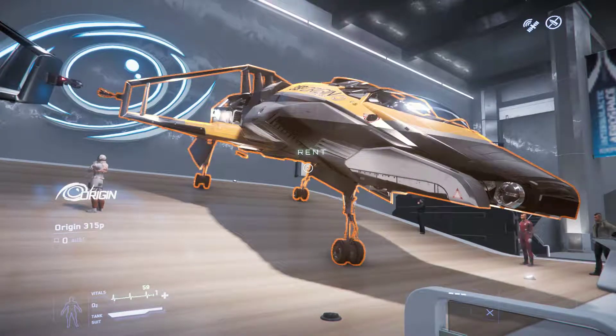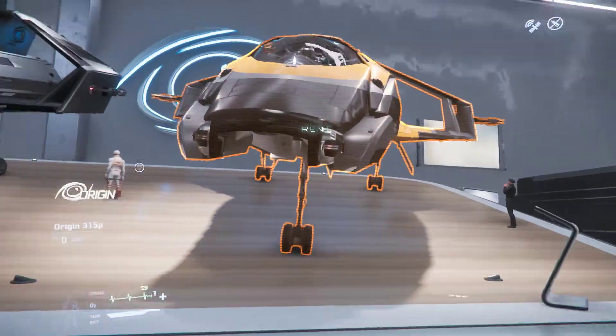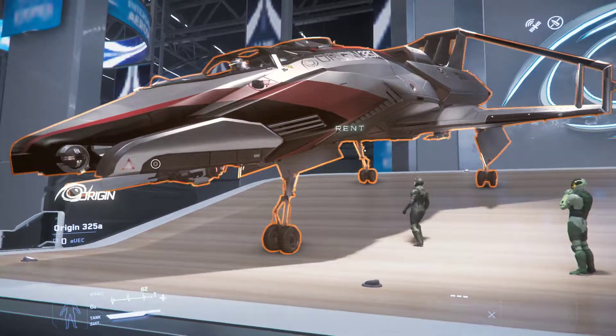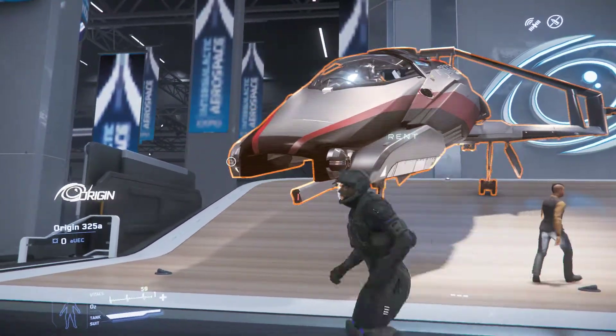This is the Origin 315P. I believe it's another racer — light fighter. And this is the Origin 325A, a good all-around ship, pretty capable.